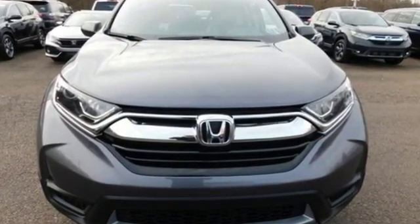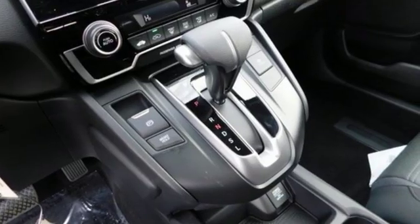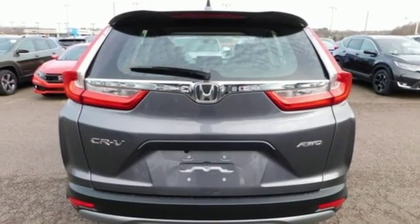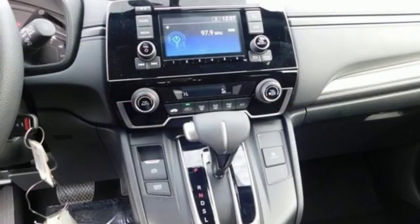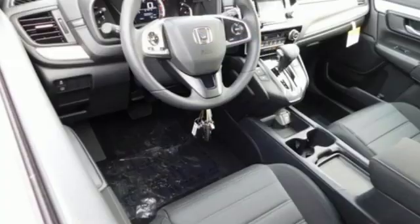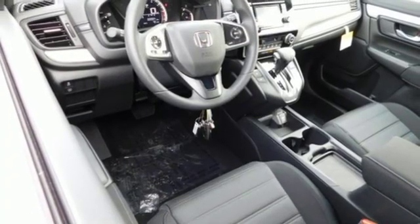manual tilting steering column, power windows, manual telescoping steering column, inline four-cylinder engine, active grille shutters, gas pressurized shocks, and continuously variable automatic transmission. Honda's created some of the most admired vehicles on the planet.